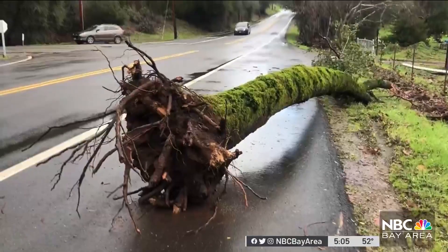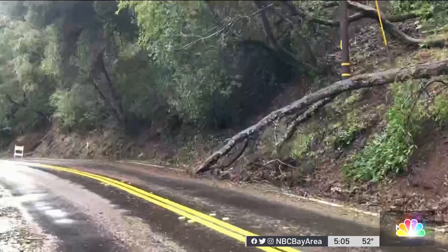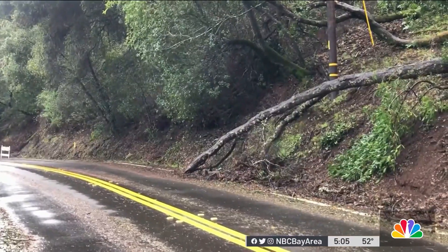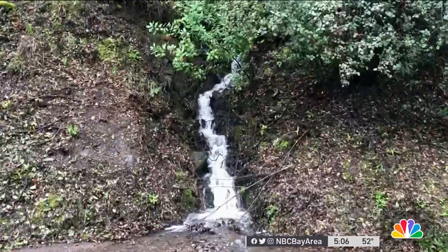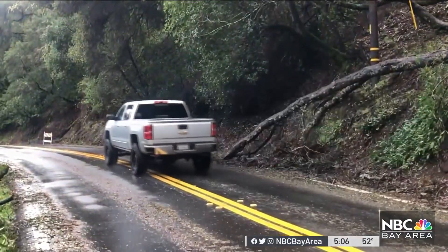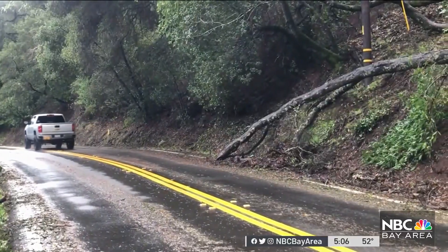Mudslides and falling trees near roads are all over the area around Uvis Reservoir and Morgan Hill, where the storm has hit especially hard. Small waterfalls show how saturated the ground still is, and drivers have to make their way through many spots of standing water.